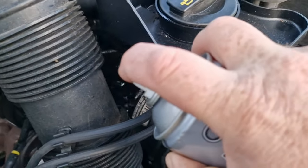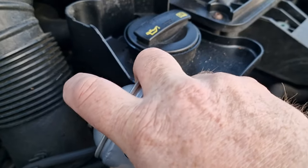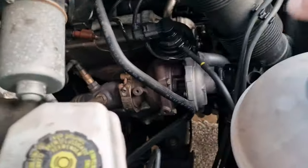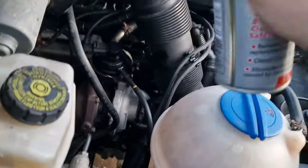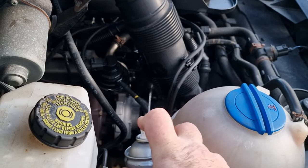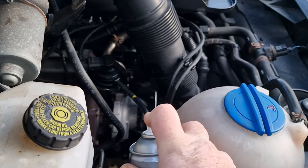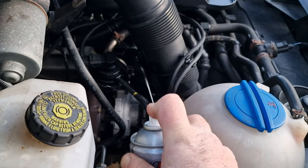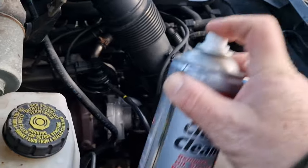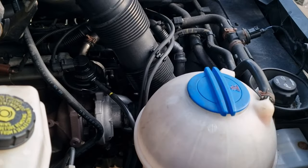So what I'm just going to do is spray it in there. I don't know if you can see it - what I'll do is just let that work its way down. That should dry everything out and then we'll check what it's like underneath.